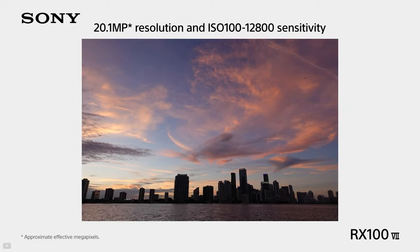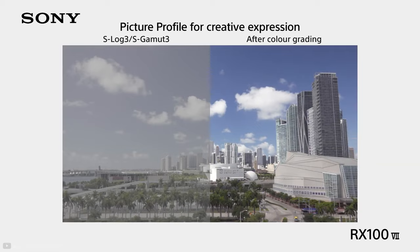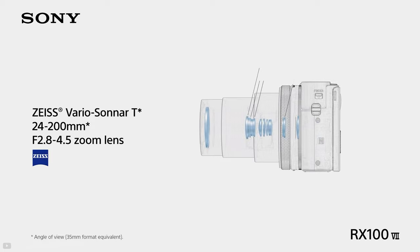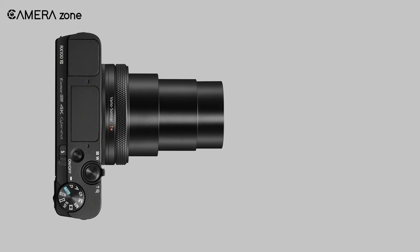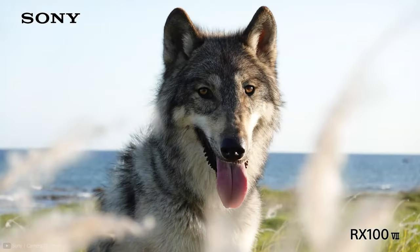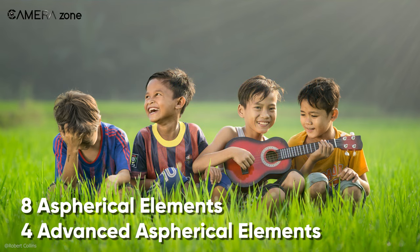It also helps to reduce noise in higher ISO sensitivity. Its color profile includes HLG and S-Log3, allowing you to capture videos with stunning colors. For slow motion, it lets you capture up to 960fps in high frame rate shooting. It includes a 24-200mm equivalent Zeiss Vario Sonnar T lens to address not only wide-angle but also telephoto needs. This lens has an aperture of f/2.8-4.5 and is capable of producing beautiful background bokeh.